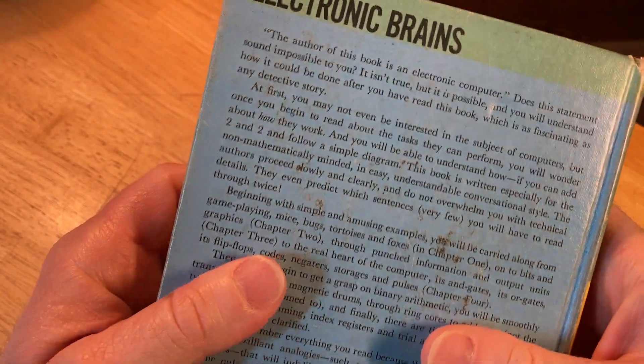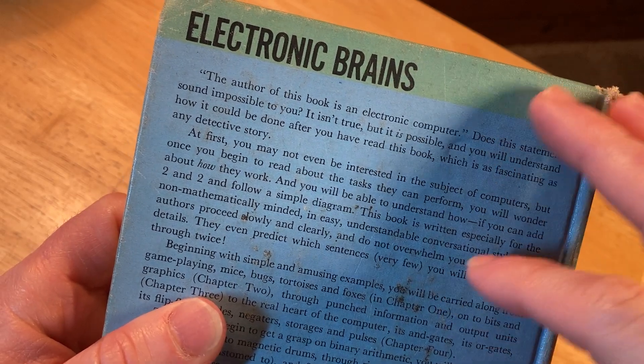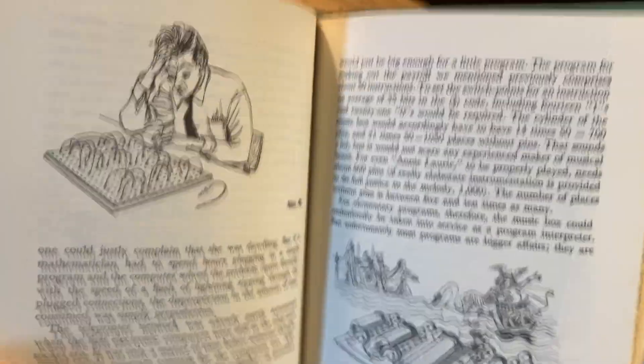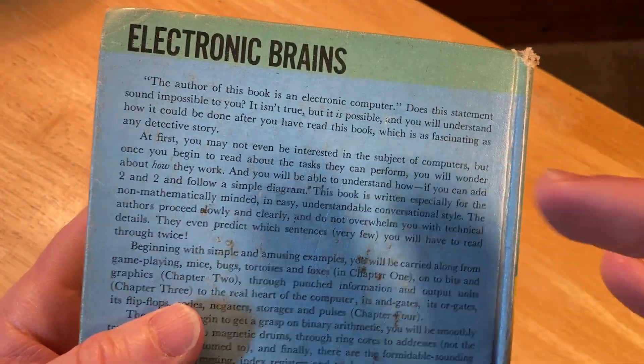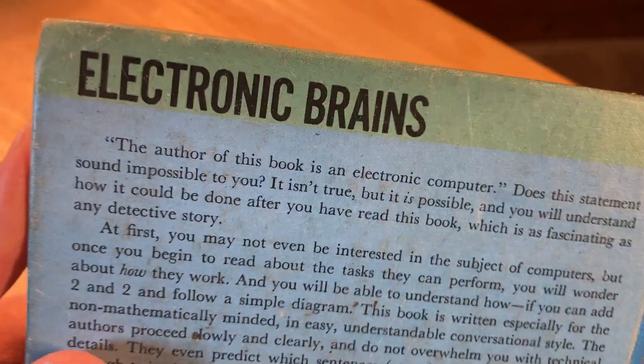This is a book that I got used. It's interesting — let's read the back because it's going to give you an idea of what the book is about. But I have to smell it first — oh, it smells amazing. All right, let me read the back first.